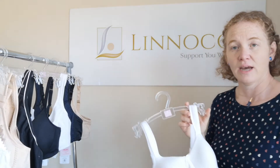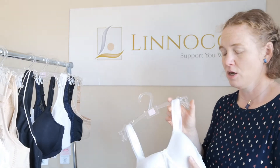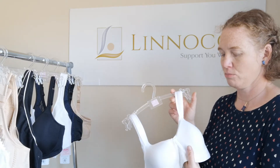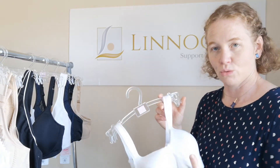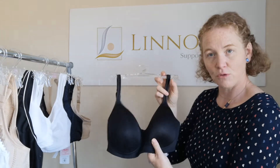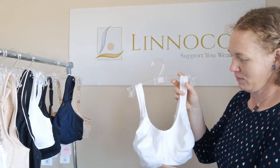For ladies who've had lumpectomies or partial mastectomies and feel they don't need to use a breast prosthesis, a padded molded t-shirt bra could be an option. The cups are padded, which gives a smoother appearance under clothes. This t-shirt bra has padding that is a little bit stiffer but still quite soft.